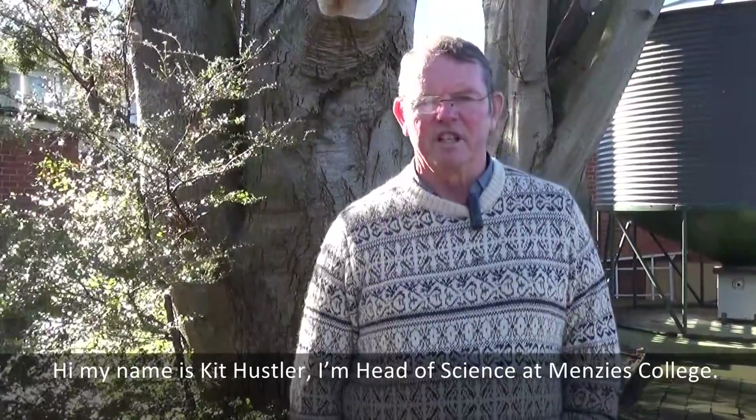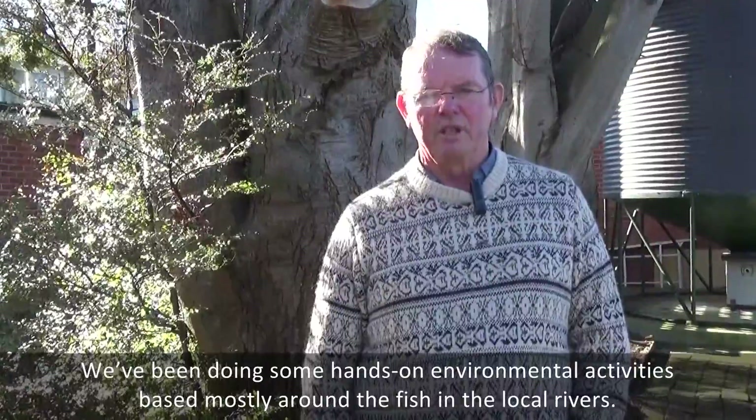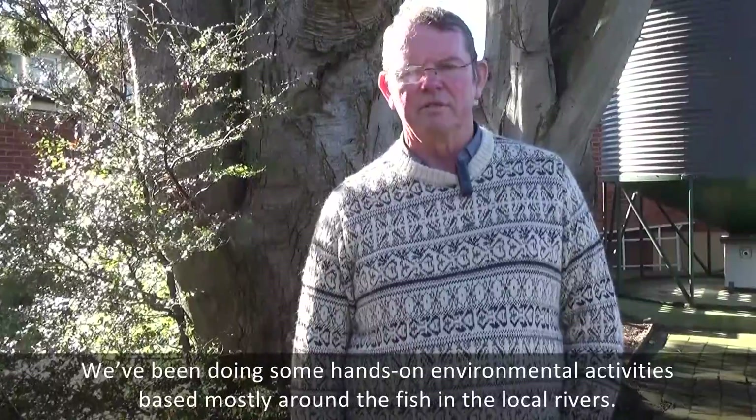Hi, my name's Kit Hussler, I'm Head of Science at Meens East College. We've been doing some hands-on environmental activities, based mostly around the fish in the local rivers.